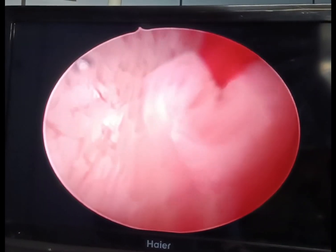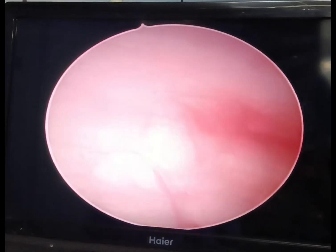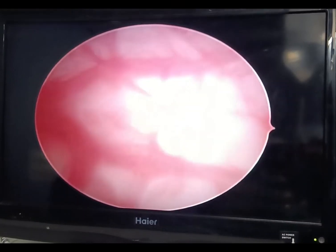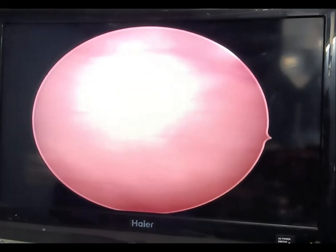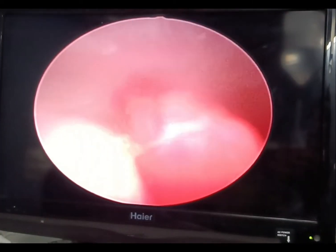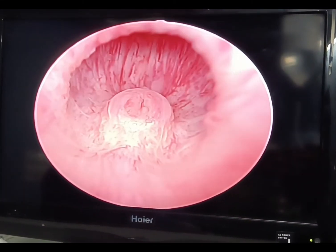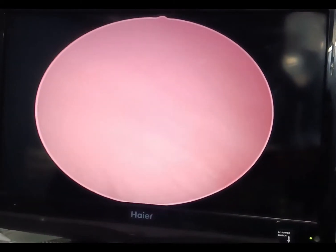Cystoscopy was done with a 17 French sheath and 30-degree telescope. The anterior urethra was normal, the bladder neck was okay, the bladder showed no obstructive changes, both ureteric orifices were normal, and the trigonal area was absolutely normal without any inflammation. We checked the urethra where the calcification was located, but the cystoscopy was normal.